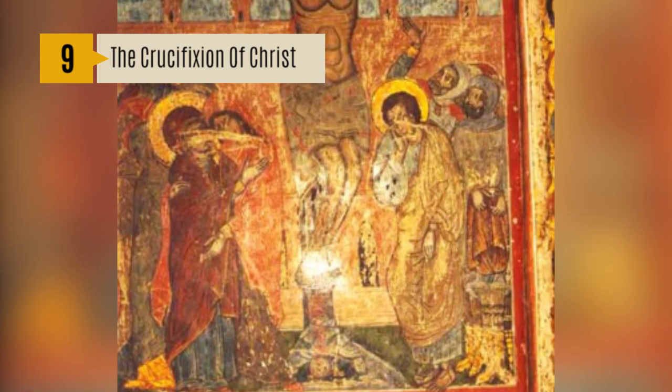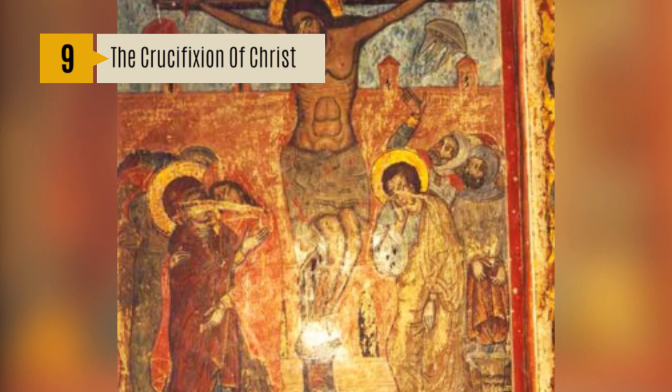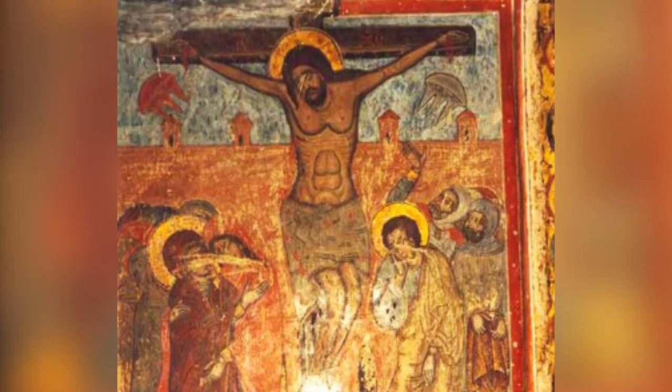Number 9: The Crucifixion of Christ, Georgia, Eastern Europe. This painting shows the crucifixion of Christ fresco in Svetlachavili Cathedral in Matashita, Georgia,